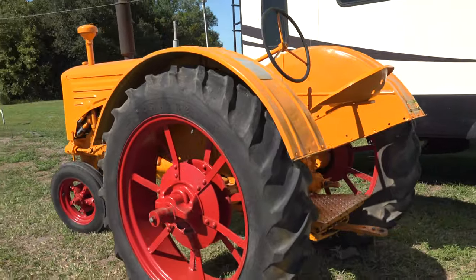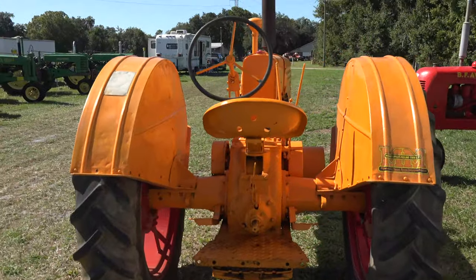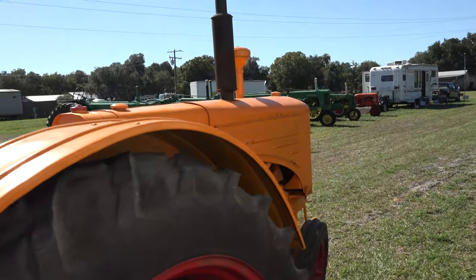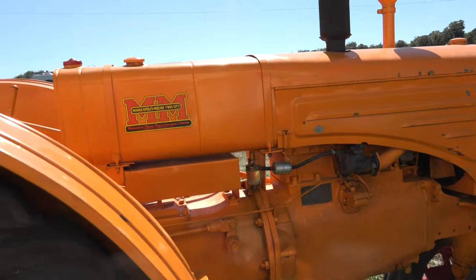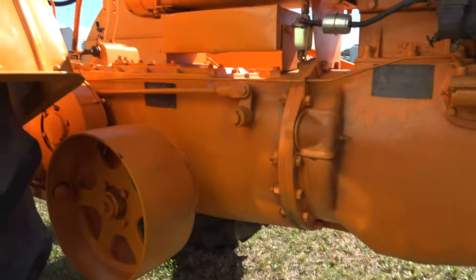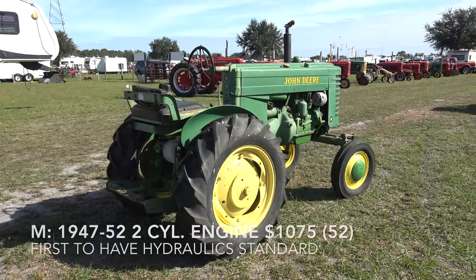Why do you have two gas tanks? The smaller one is for straight gas that you warm the tractor up with — generally a couple of gallons. The larger one is for what's called tractor fuel, which is old paint varnish, diesel fuel, kerosene, plus a 50% mixture of gasoline. Because once they got hot they'll run on anything, so you wanted to run on the cheap fuel.